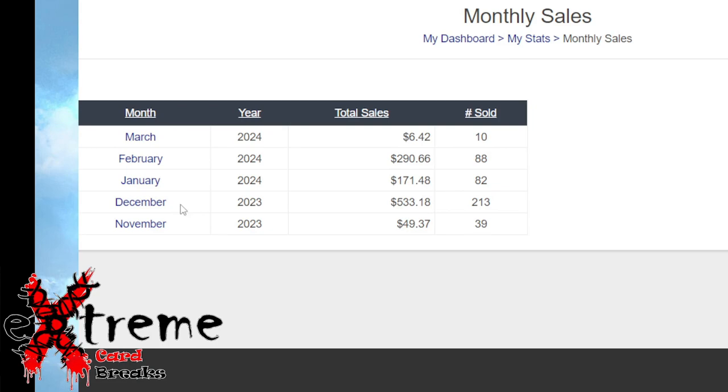Looking at sales by month: November was all Upper Deck e-Pack — that $49. December they started giving me a little bit, and I ended up winning an auction dirt cheap — a PSA 10 Cole Caufield card. I posted it up for like $249, got it for like $70-80, and it sold. That was a big flip. I priced it way up high and didn't think anybody would pay for it, but lo and behold somebody bought it.